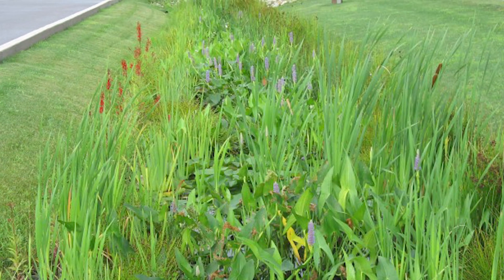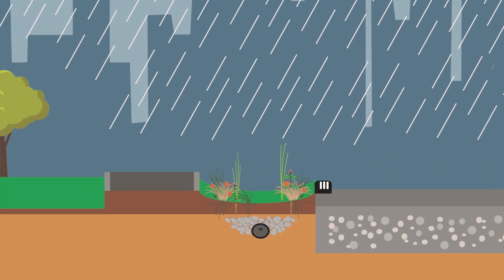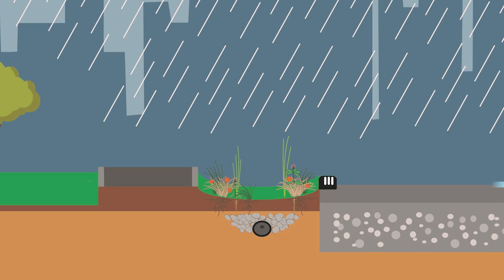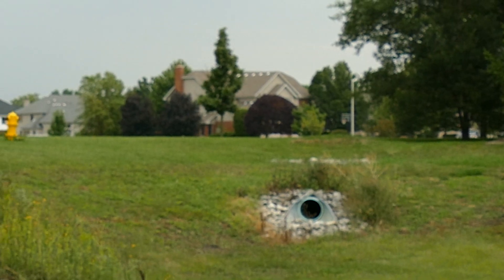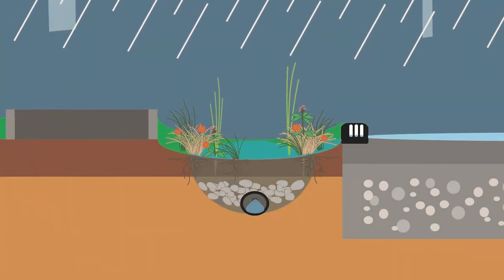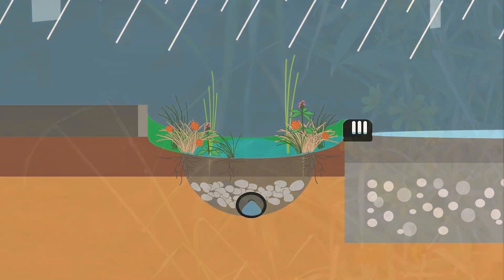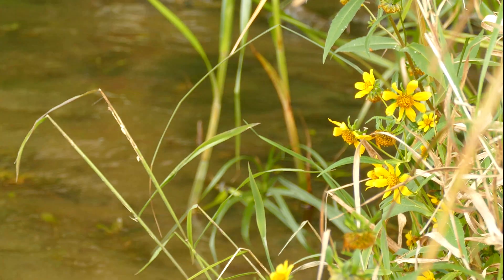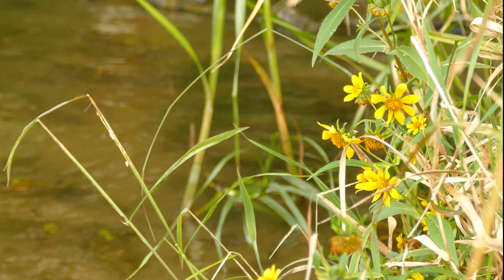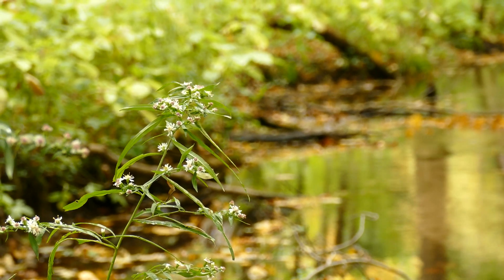Bioswales are another type of green infrastructure. They are typically installed along roads and parking lots to catch the runoff from these impervious surfaces. Like rain gardens, they reduce the flow of water into stormwater systems by allowing water to infiltrate the soil, but they also function to direct water to other areas of the stormwater system, such as a bioretention basin. They are typically designed with multiple layers, including a layer of stone at the bottom with an embedded drainage pipe that moves the water. The native plants and other layers of the bioswale not only slow down the water to prevent it from overwhelming the system — they also filter the water, removing pollutants to protect waterways.